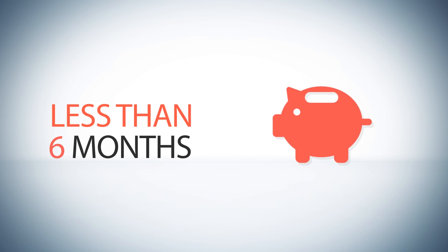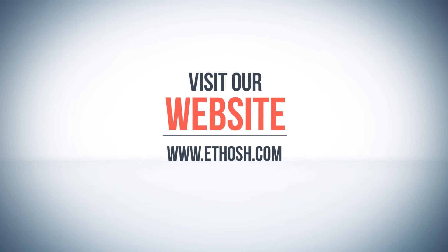So contact us today to explore how our innovative solution can help you improve your service performance.